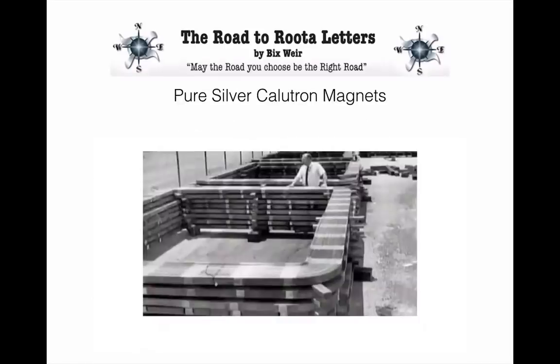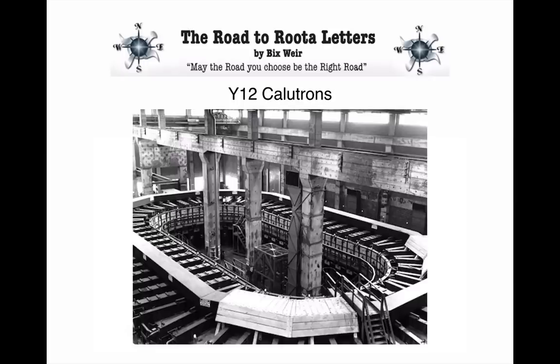This is a picture of the magnets used in the calutrons — just huge magnets. Look at the size of the metal and the size of the guy. Gigantic. And here's the facility — look at the little stairway; this is a monster facility. So I started digging into it, and over the years I've come to find out quite a bit about what was going on with silver, our government, and the Manhattan Project.